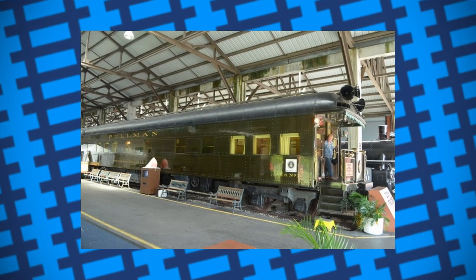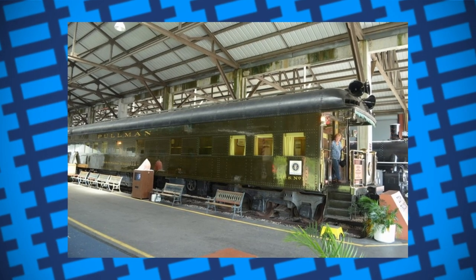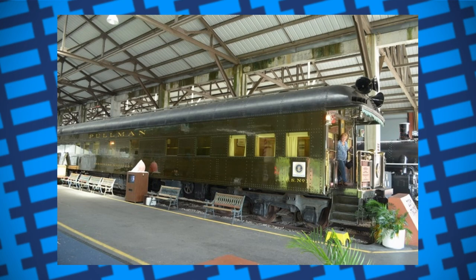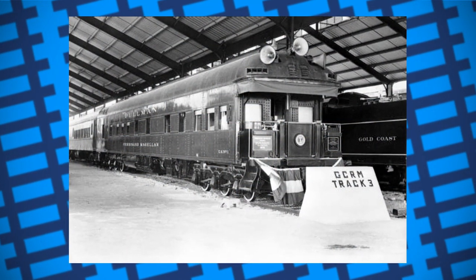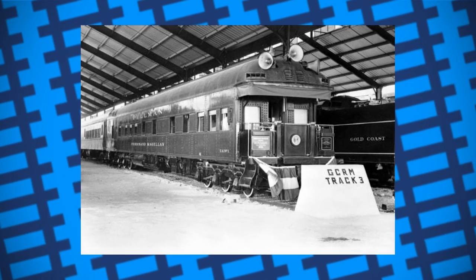Then, in 1942, it was decided by the US Secret Service that the President needed a specially equipped and armoured carriage, seeing how he was the President of America and there was a war going on. Ferdinand Magellan was chosen and became the second American railcar built for a President, the first being built for Abraham Lincoln in 1865.